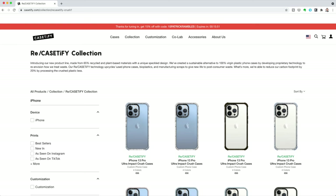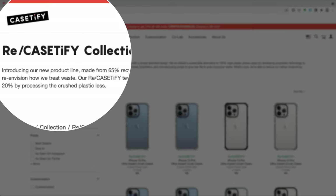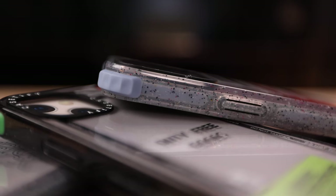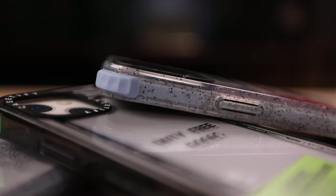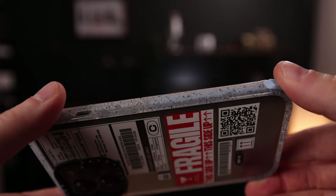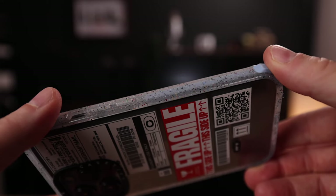Something cool to mention is that Casetify is running their drop to zero campaign, which they call the ReCasetify program. If you're upgrading to the new iPhone 13, you probably have a bunch of old cases that don't fit lying around the house. Instead of tossing them out, you can send them back to Casetify through the ReCasetify program — and not only are you recycling your phone case, but you'll also get a special discount for your new one. Casetify also accepts all phone cases, even if they're not from their own brand, and those cases are crushed up and used again in brand new Casetify crush cases.